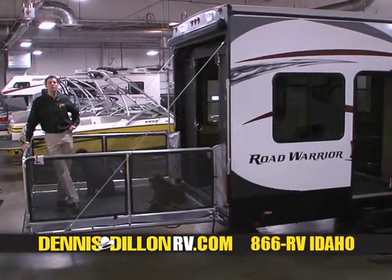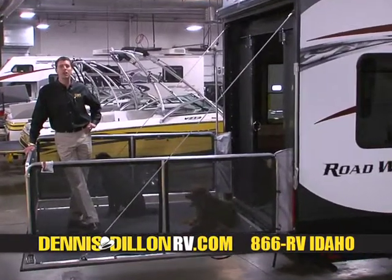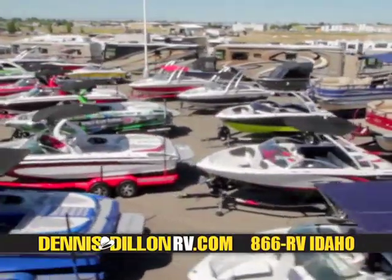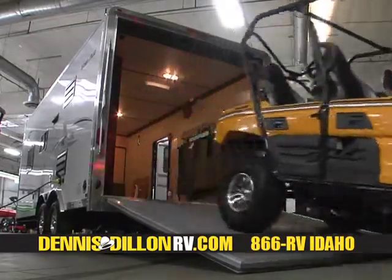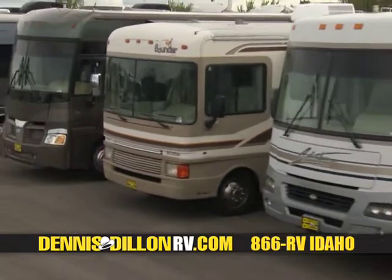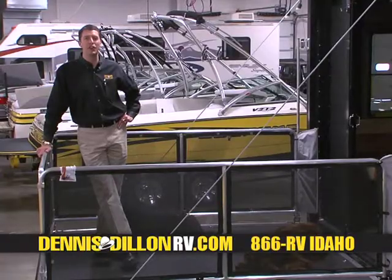Hi, I'm Brad Dillon. Welcome to the Dennis Dillon RV & Marine Show. Our weekly program focuses on RVs and boats in all shapes and sizes. Whether it's a family boat, competition ski or surf boat, tent trailer, travel trailer, toy hauler, fifth wheel, class C motorhome, class A motorhome or a diesel pusher, we have everything there is to offer at Dennis Dillon RV & Marine. Enjoy the show.